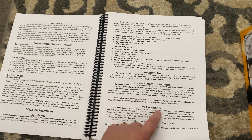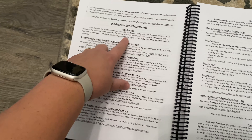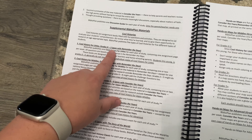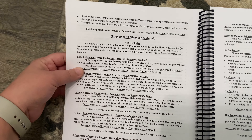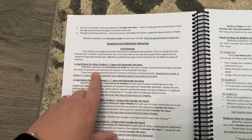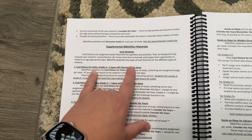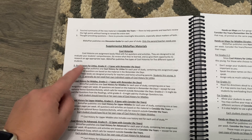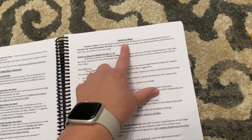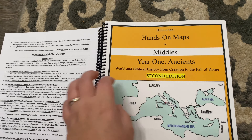They have a discussion guide where you can review materials from the previous chapter — I did not get this one. Then they have supplemental Biblio Plan materials: Cool Histories and Cool Histories for Littles, which is grades K through 2. I will be purchasing Cool History for Littles. It's questions based on materials in the textbook, and we're starting with this one even though my son is in fourth or fifth grade, because this is our first year of actually starting history.